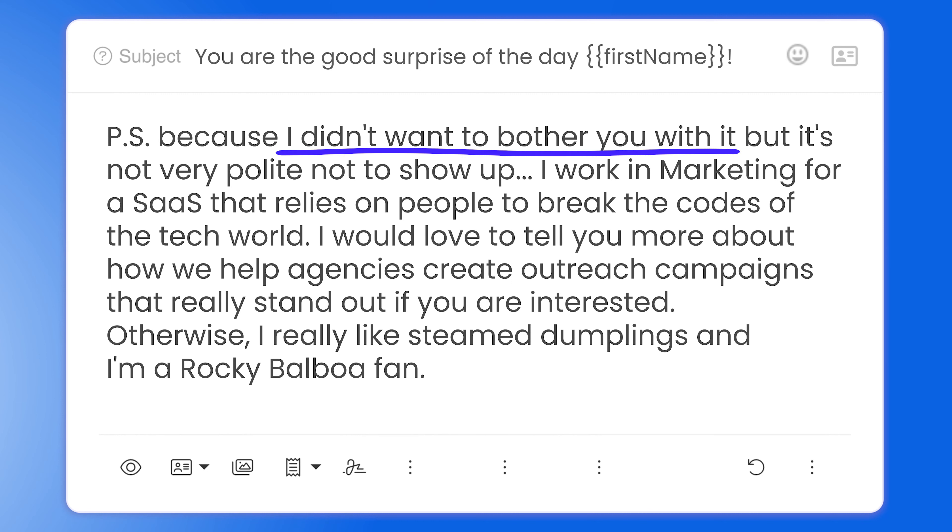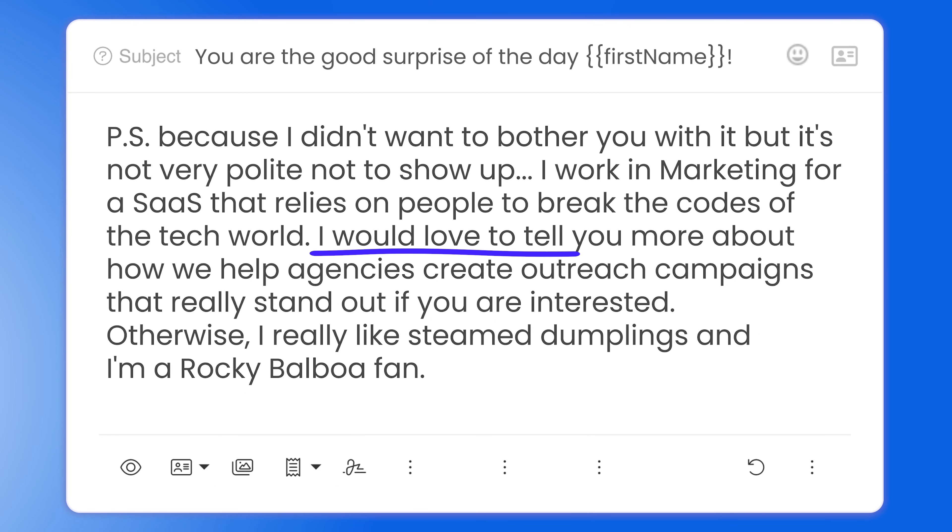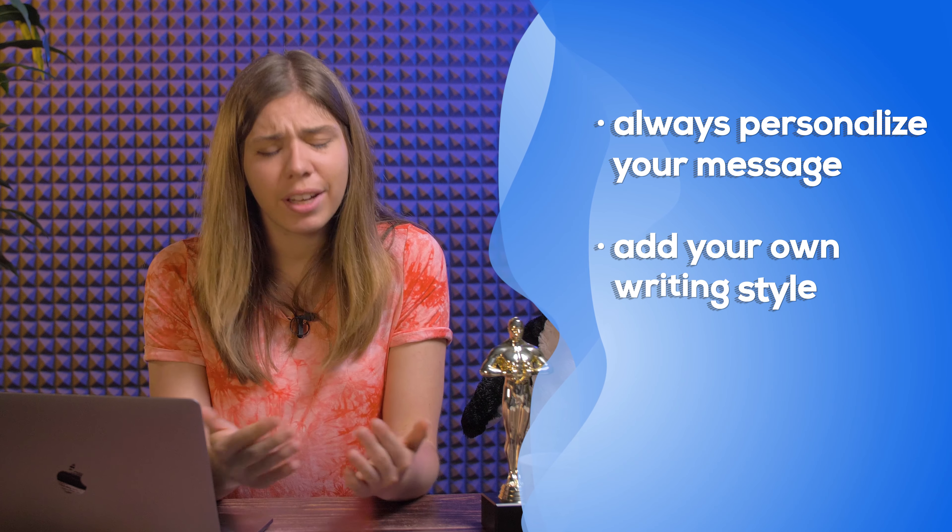She explains she didn't want to talk about herself directly in the email, so she does it in the PS, mentioning her job and what her company does — because she made the core email about her prospect. She reiterates she'd love to have a chat, but this time adds value by saying she'd like to show them how they help agencies create Irish campaigns that stand out. So what can you take away from this? First, personalization — this kind of message doesn't feel automated at all. Second, add your own writing style. Be yourself, be authentic. You can see she has her own way of speaking and making jokes, which adds authenticity and makes her emails unique.